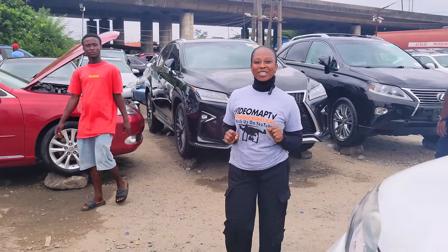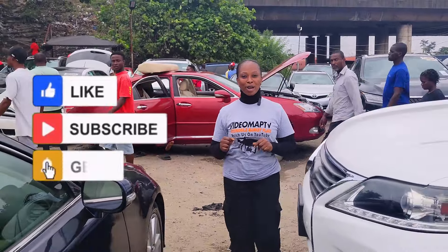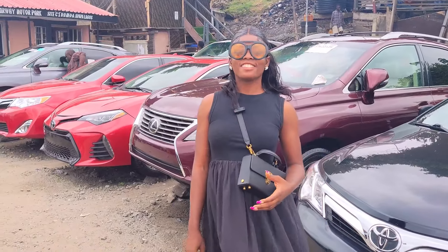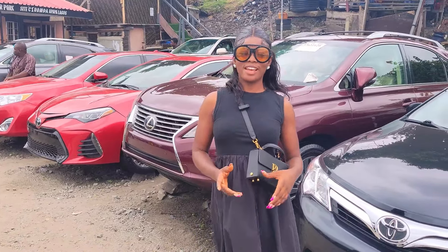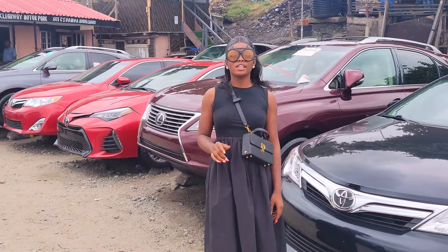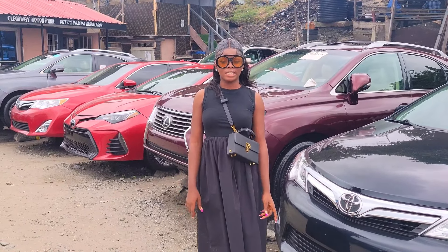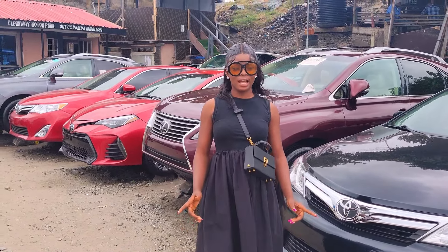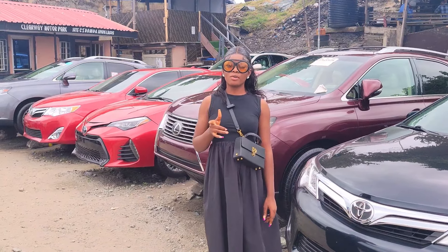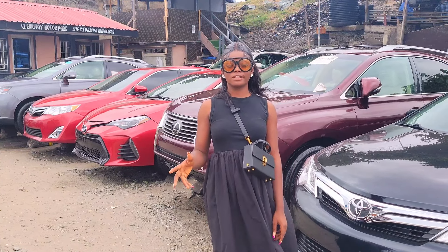Please ensure everything is working perfectly well before making any payments. For more interesting videos like this, like and share, follow us and subscribe to our YouTube channel. My name is Angela Kaya, you're welcome to Express Autos. You can reach me at 09048726397. My office is located by Second Rainbow Bus Stop, along Oshodi-Apapa Expressway, Lagos, Nigeria.